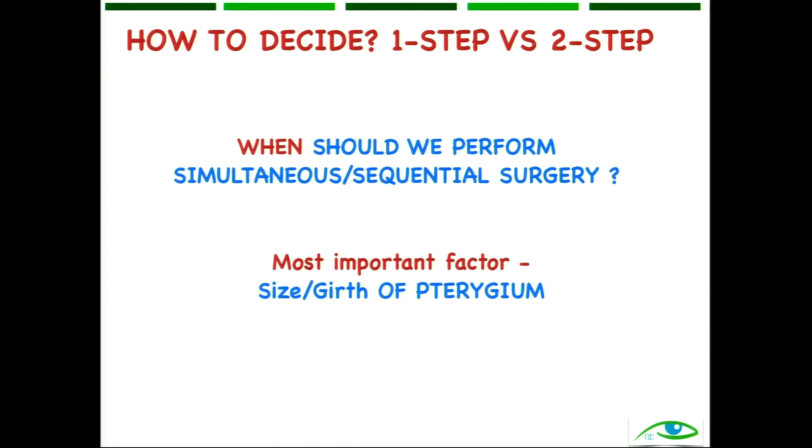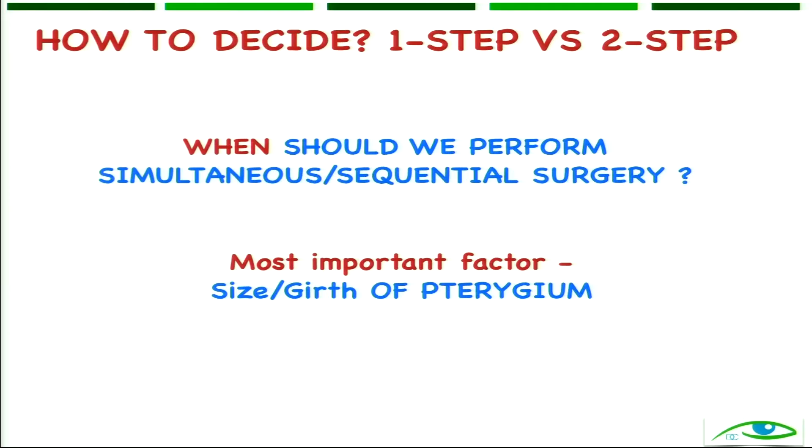How do we decide whether it is a one-step or two-step surgery? The most important factor is the size or girth of the pterygium. Size refers to how far it encroaches into the cornea in clock hours, and girth refers to thickness — whether it is a fleshy or atrophic pterygium. These two are the most important factors to consider before we decide.